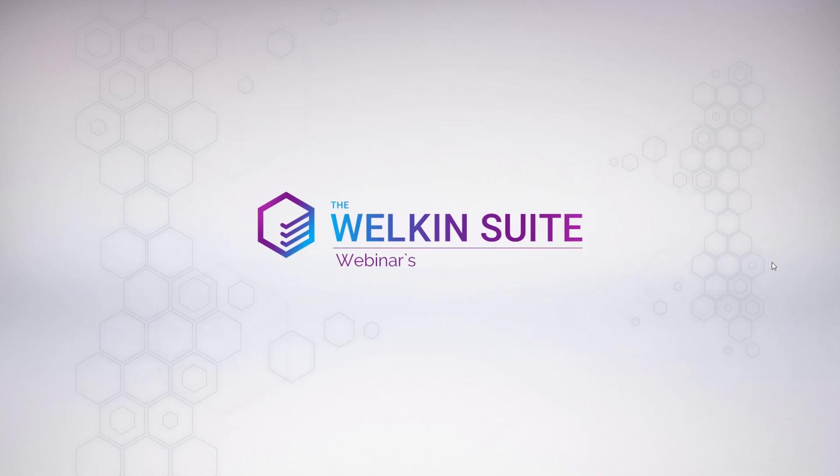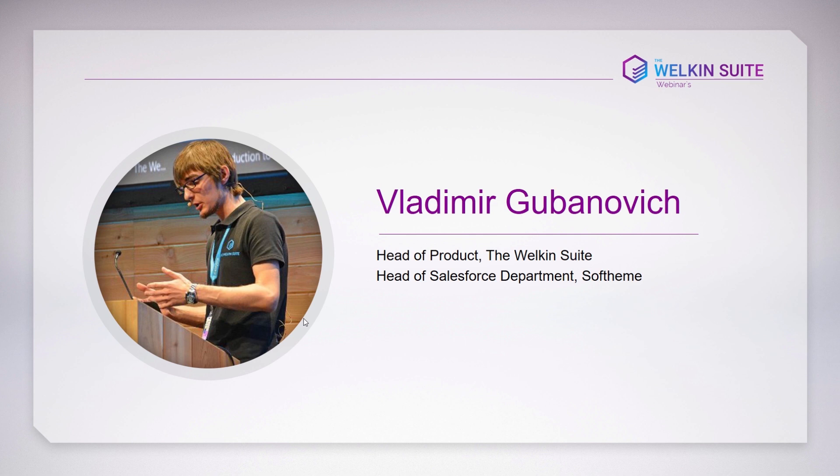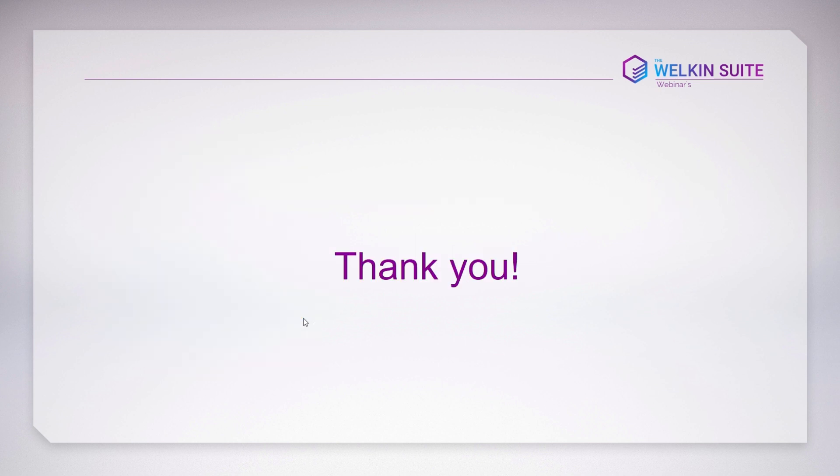Hello everyone, and welcome to the WalkingSuite webinar session. Today our topic is 'Road to the WalkingSuite Production.' My name is Vladimir Gubanovic, I'm head of product at WalkingSuite. I want to say thank you for being with us, for participating in WalkingSuite's development. Your support, comments, feedback, and even bug reports are very important to us.